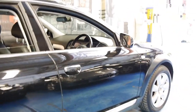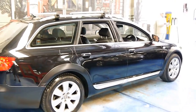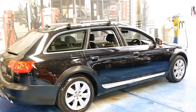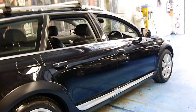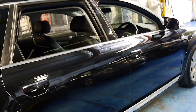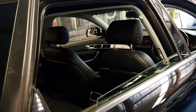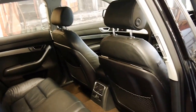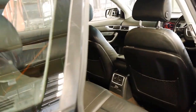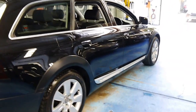This new series of Allroad was a significant improvement on the previous model which came out in around 2001. It's more reliable, it looks a lot better, it's got much better engines and a new gearbox.